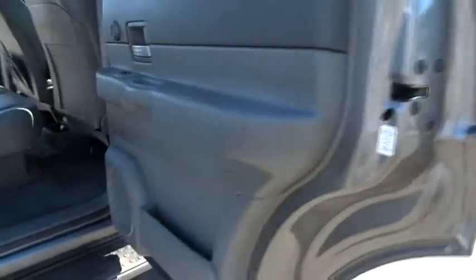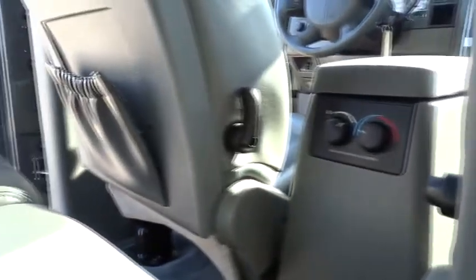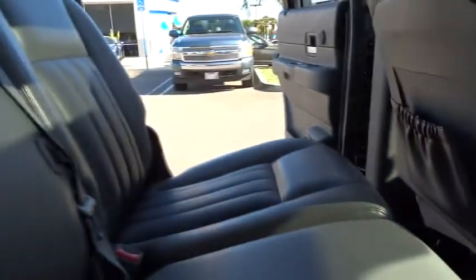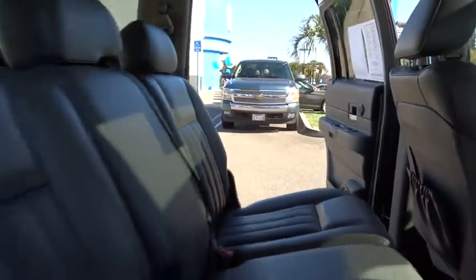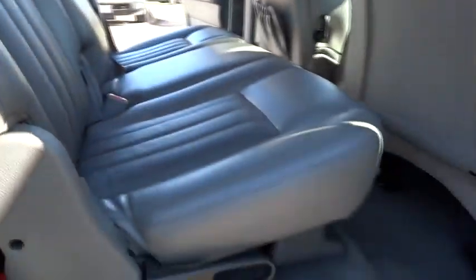Dual airbags, power steering, air conditioning, front alloy wheels, cruise control, premium sound, AM FM stereo radio, universal garage door opener, fog lamps, electronic stability package, rear window defroster, power door locks.